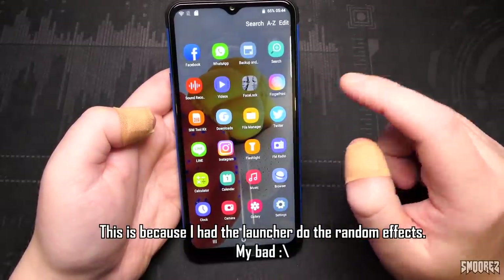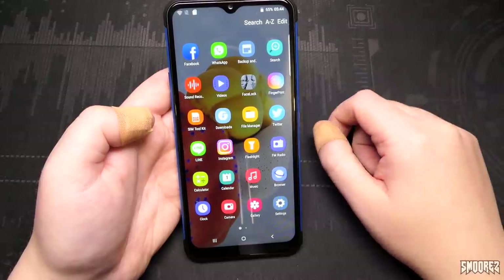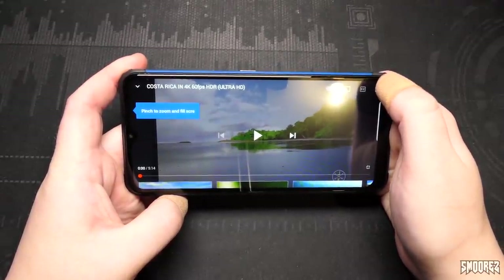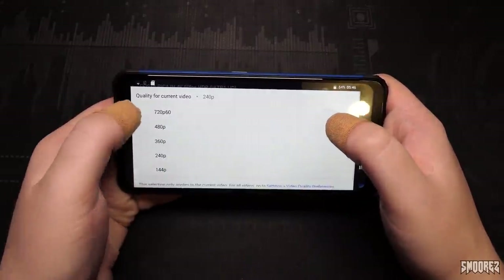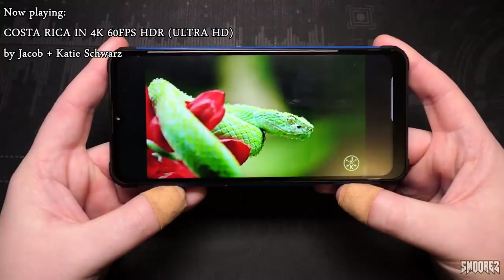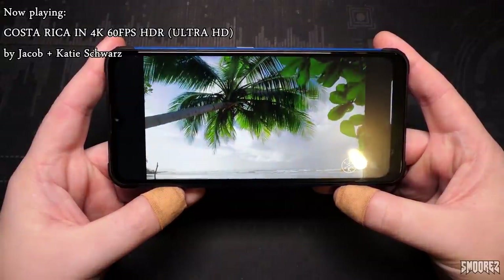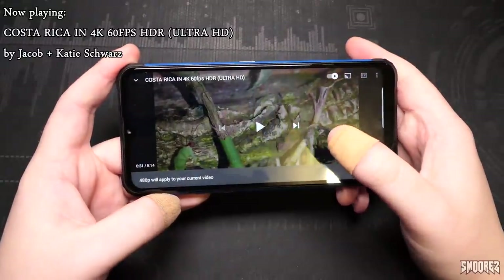What else didn't I test? WhatsApp — I need an account. Twitter — I'm not going to sign in. We do have YouTube. Let's try the Costa Rica video. Auto was 240p. I have high hopes. Let's try 720p 60fps — watch it die. And there we go. The display is pretty washed out and pretty atrocious. Let's try 480p — I have a feeling 480p is the native resolution. Something unusual is happening in the background. Fixed — no, that didn't fix it. You can watch YouTube in 480p if you want, just don't expect it to run in full screen.